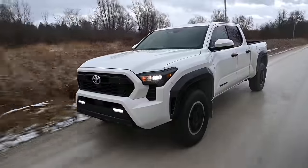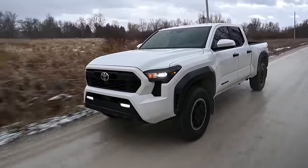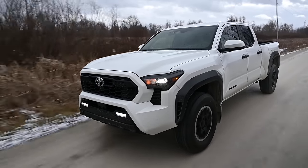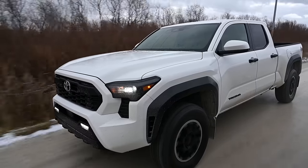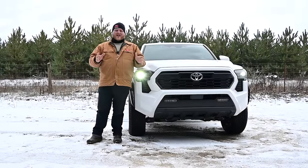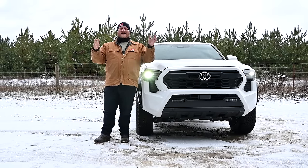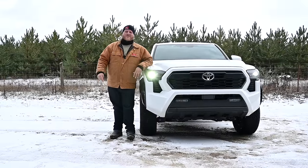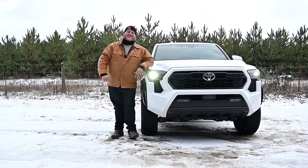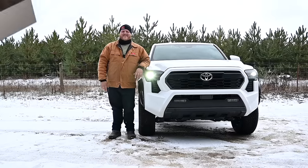Well folks, that is it for this video. We've already published a full specs comparison on the channel looking at the old truck versus the new truck, and a full review on this Tacoma — so if you didn't see them yet make sure you check those out. It was great to talk to Sheldon and get some real insight on what went into this new Tacoma. Go into the comments and let me know what you thought of the interview and what you think of the new truck. Don't forget to hit that like button, subscribe, and hit join to become a member of Truck King.